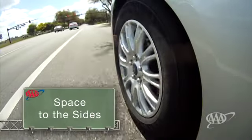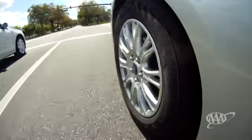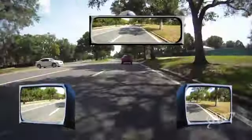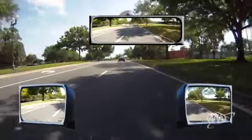Not only do you need to maintain enough space to the front of your vehicle, but you also need to leave space to the sides. Although it takes a little effort, you should strive to have one car width of space to at least one side of your car at all times. When practical, it's even better to have this much space on both sides of your vehicle.